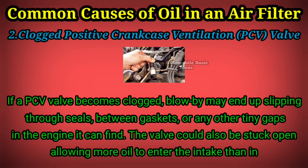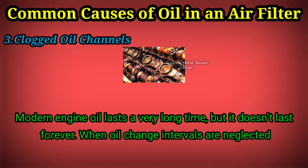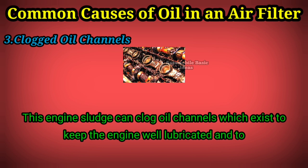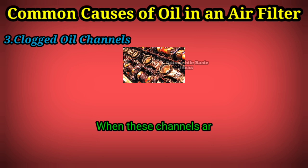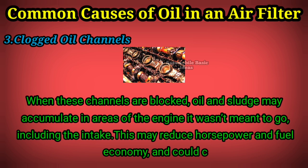Clogged Oil Channels. Modern engine oil lasts a very long time, but it doesn't last forever. When oil change intervals are neglected or forgotten, the old oil will thicken and form a nasty sludge. This engine sludge can clog oil channels which exist to keep the engine well lubricated and the oil flowing as designed. When these channels are blocked, oil and sludge may accumulate in areas of the engine it wasn't meant to go, including the intake, reducing horsepower and fuel economy, and potentially causing total engine failure if left unchecked.